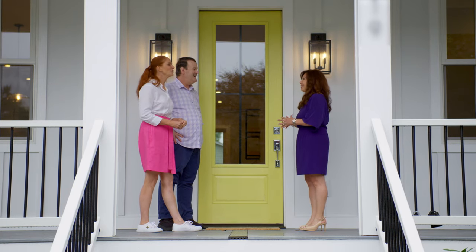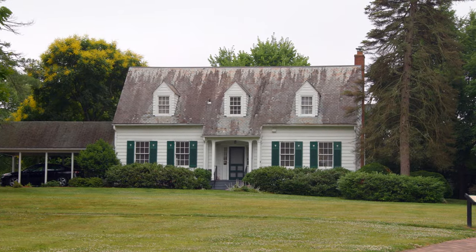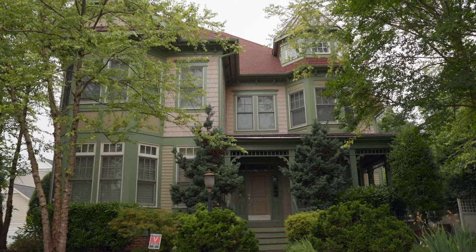Welcome to property number three. I can definitely tell we've left that 60s era and we have more modern living now — modern farmhouse. You're right. In fact, this neighborhood is so special. It's a mix of both old and new homes. There are some Victorian homes right around the corner.